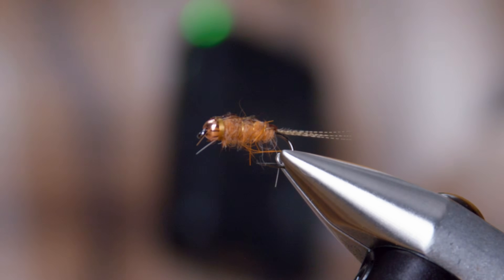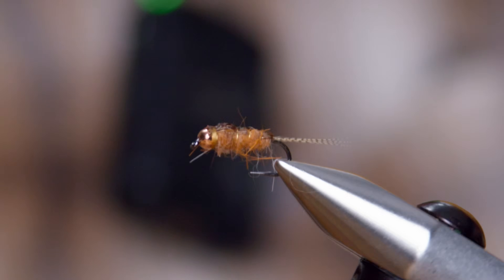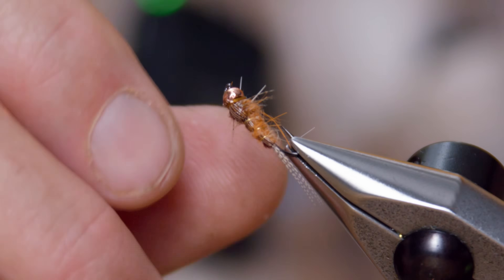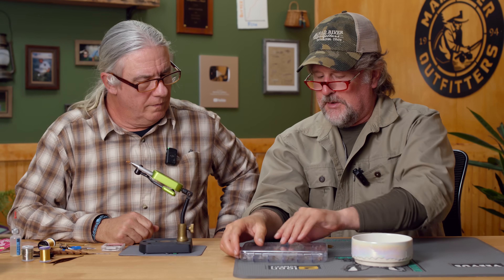That's really all you need. I love that trick of folding over the pheasant tail and then a little dubbing over it for that little segment. It gives you the illusion of the darker back and lighter belly on the fly. So if this thing's going down the stream and moving around, it can flash light to dark, light to dark — and look a little more like the natural.